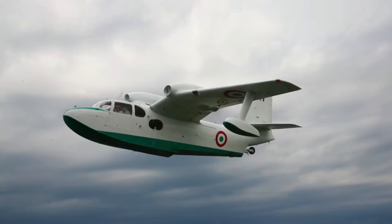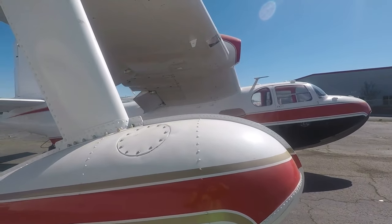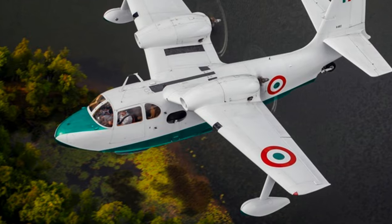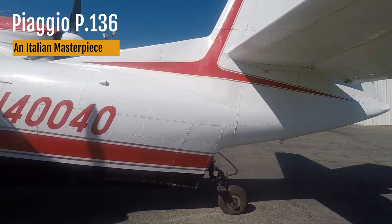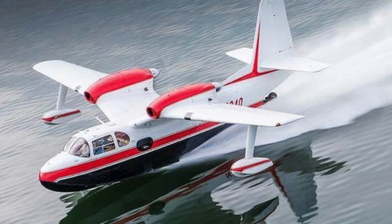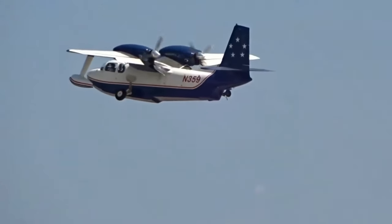Imagine this: a twin-engine pusher-type amphibian aircraft, capable of carrying five passengers or cargo, with beautifully sculpted wings and a classic fuselage shape. Today, we're diving deep into the world of the Piaggio P-136, better known as the Royal Gull. This isn't just another aircraft — the Royal Gull is a legend, an icon in aviation history that has made an everlasting mark on those who've had the rare pleasure of seeing one up close and personal.